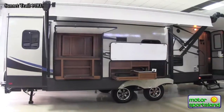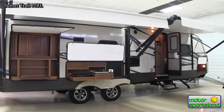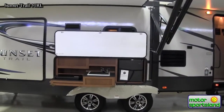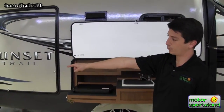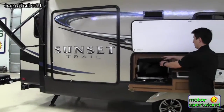Dual awnings — one on your living slide-out area and the other up towards the front to cover your entry door. I've also got the outside kitchen, which is on 80% of the Sunset Trail models. It includes an outside fridge, sink, and stove. This model also comes with a rear bumper mount grill so that you can grill or use the two-burner stove.